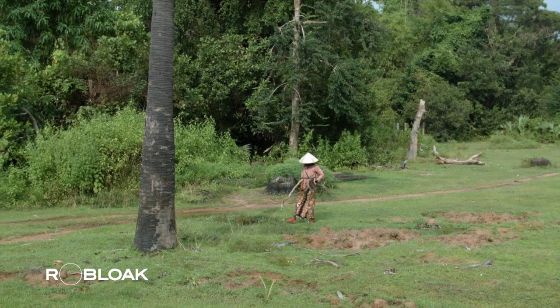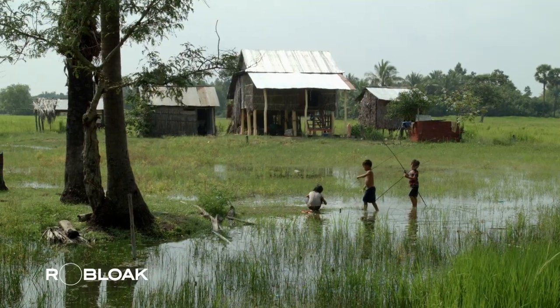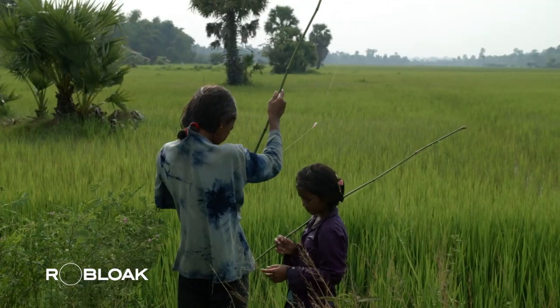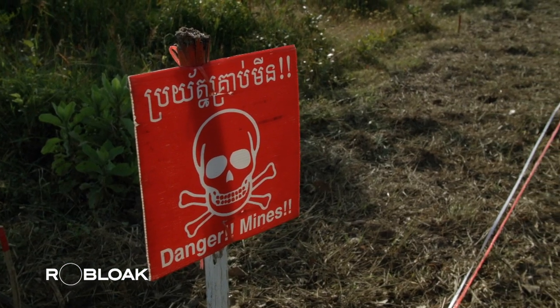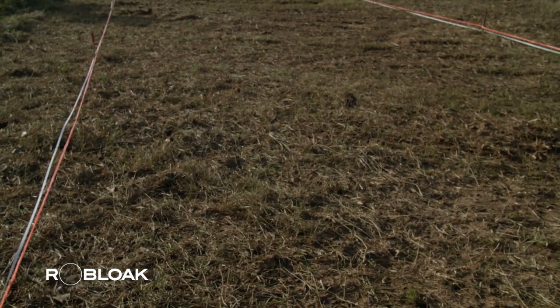The most prevalent type of landmine is the anti-personnel mine, lying dormant underground, waiting for an unfortunate encounter to trigger the delivery of its devastating payload, maiming and killing innocent people. With millions of these explosive devices present, it may take up to 300 years to clear them all.